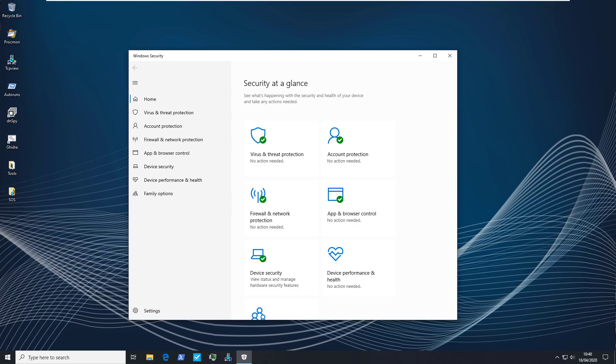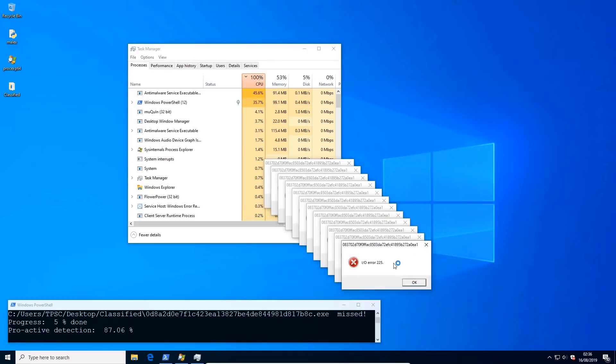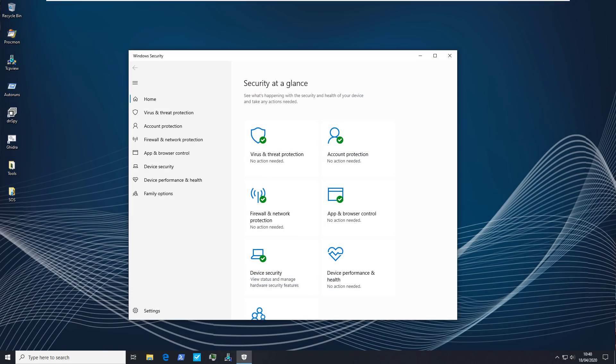Ever since Windows Defender has been released, I've been exploring its utility as a security solution. Uh-oh, we have cascading I/O errors. Mostly without success. As with most things Microsoft makes, it's not great, but it's better than nothing.